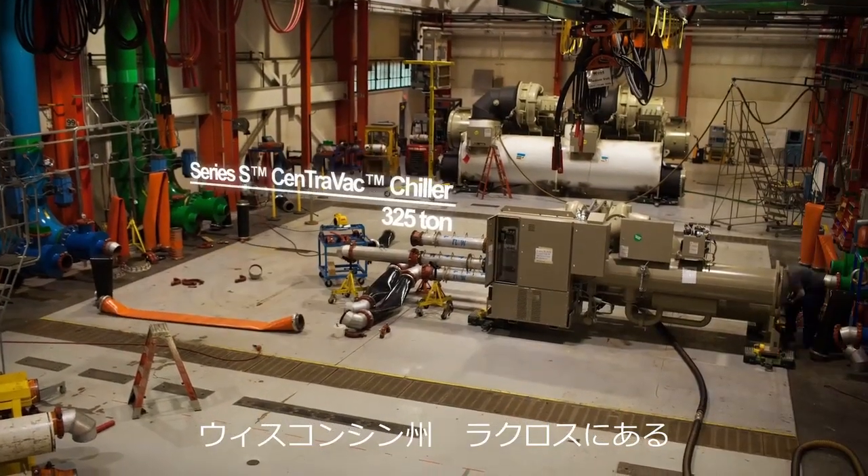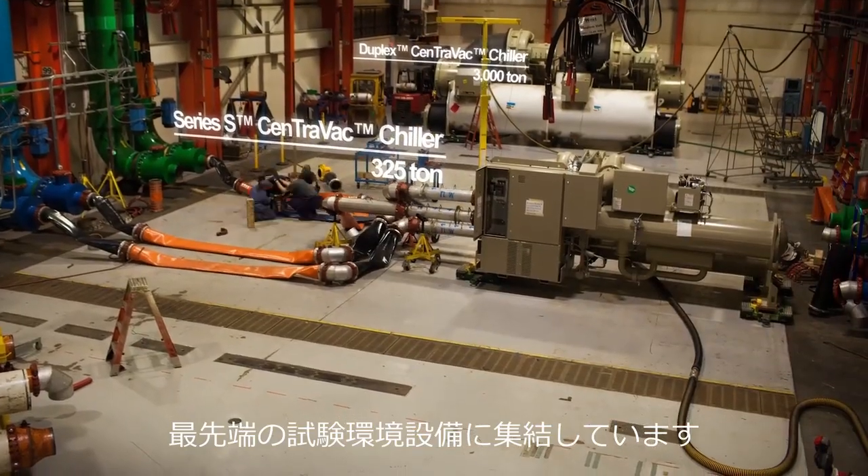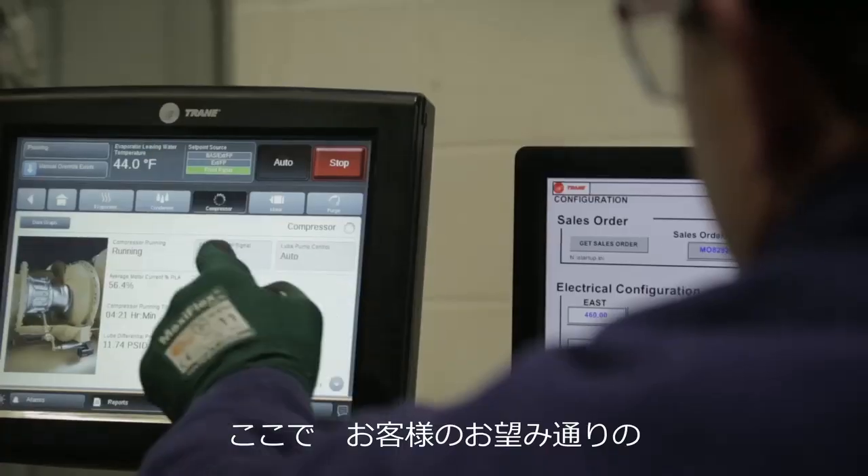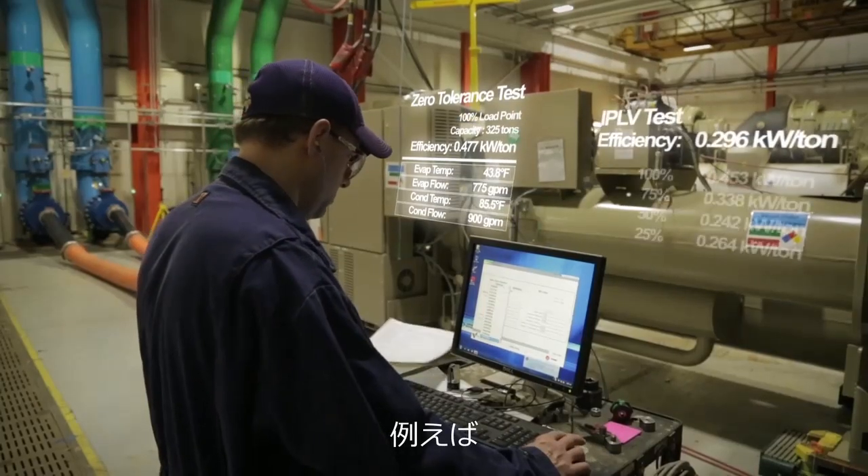And with our state-of-the-art Explorer Test Bay in La Crosse, Wisconsin, we continue to innovate. Certified selections don't guarantee the performance of your chiller, but testing your unit with Trane does.